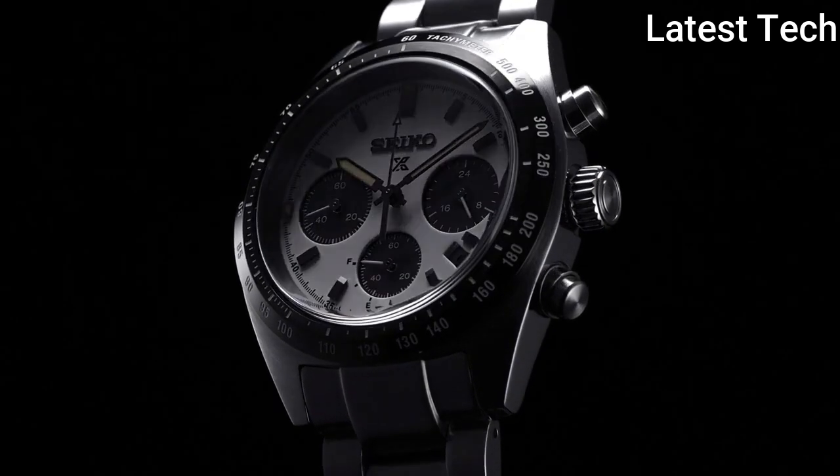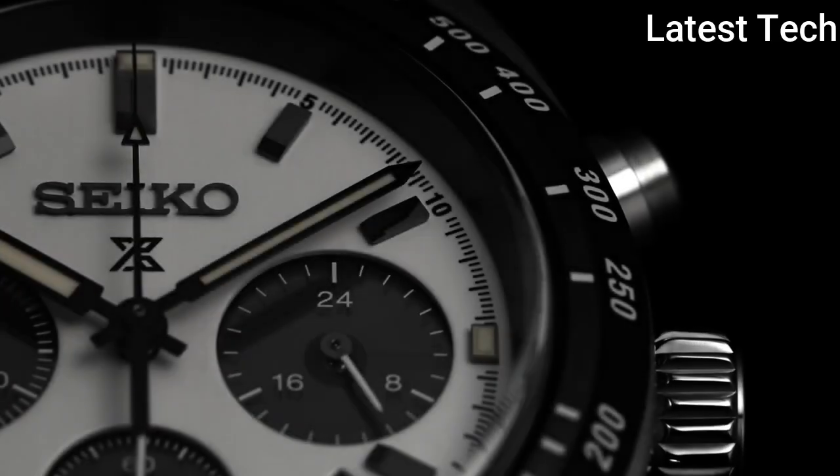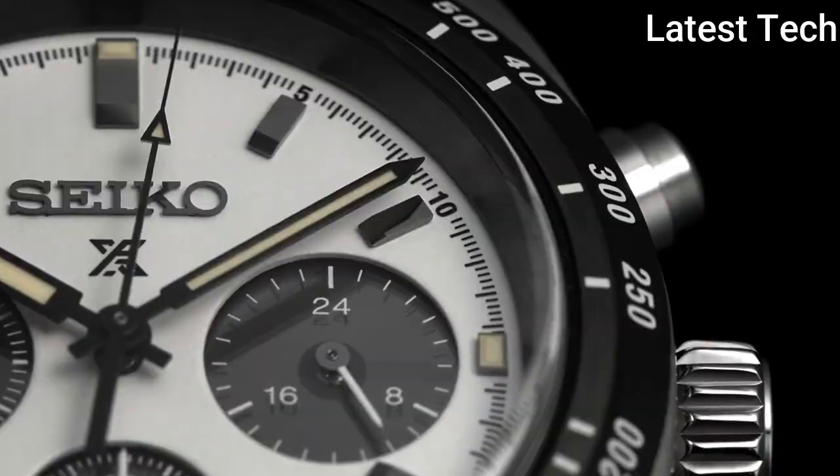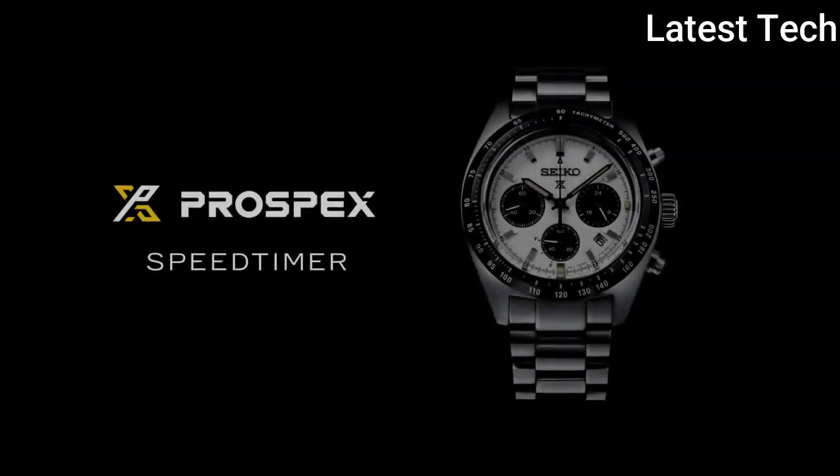Stainless steel band, band color silver, 100 meters water resistance. The watch is from the Seiko Prospex collection. The following features are equipped: date, glowing hands, glowing markers, chronograph, anti-magnetic, power reserve indicator.